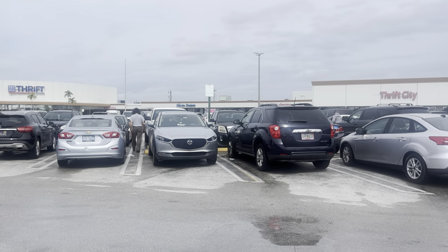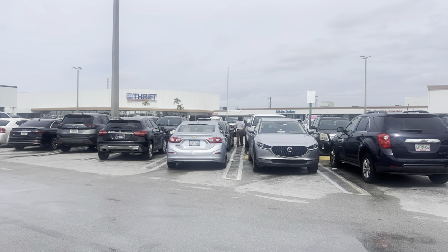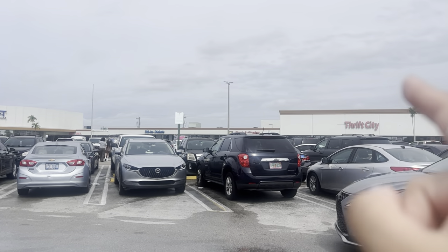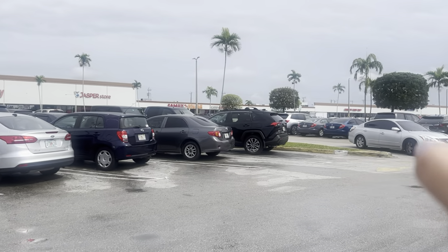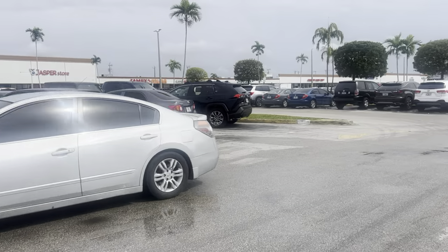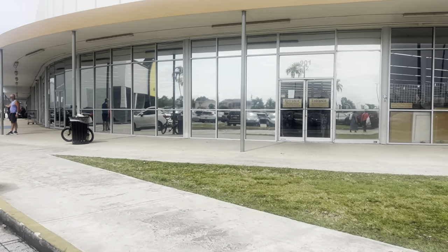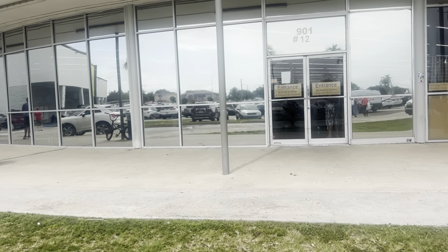Parking is so bad here on the weekends. Just to give you an idea of the plaza I'm in — I think it's called the Flamingo Plaza. So you have Red, White, and Blue right there, a really cool grocery store, then you have Thrift City which is a lot of clothes, and then Community Family Thrift — I don't recommend that place, the prices are really sky high. Remember that they are cash only. Not all Red, White, and Blue stores are cash only, but the majority of them that I know of. The one in Miami, I think, takes cards.